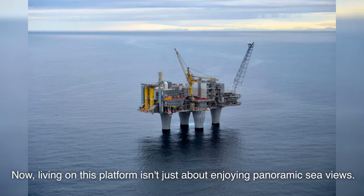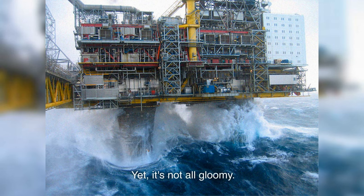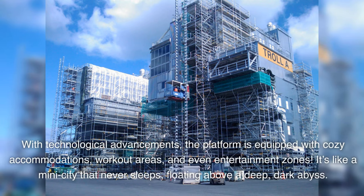Now, living on this platform isn't just about enjoying panoramic sea views. The employees have to be prepared for intense weather conditions — from monstrous waves that seem ripped straight from a sailor's nightmare to the chilling Arctic winds. Yet it's not all gloomy. With technological advancements, the platform is equipped with cozy accommodations, workout areas, and even entertainment zones. It's like a mini-city that never sleeps, floating above a deep, dark abyss.